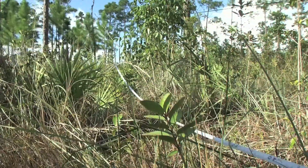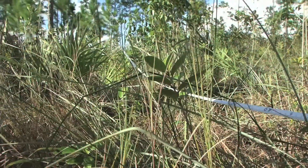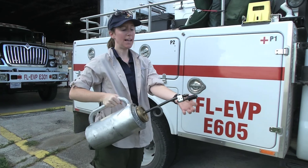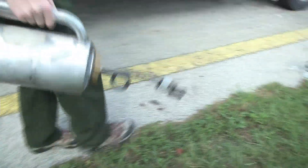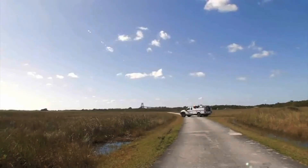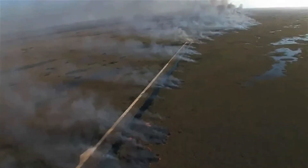The team uses special equipment, including a drip torch like this that slowly drips fuel to ignite underbrush. Wildfires happen naturally here in the Everglades, but human development has changed the landscape of South Florida, which can interrupt natural burns.